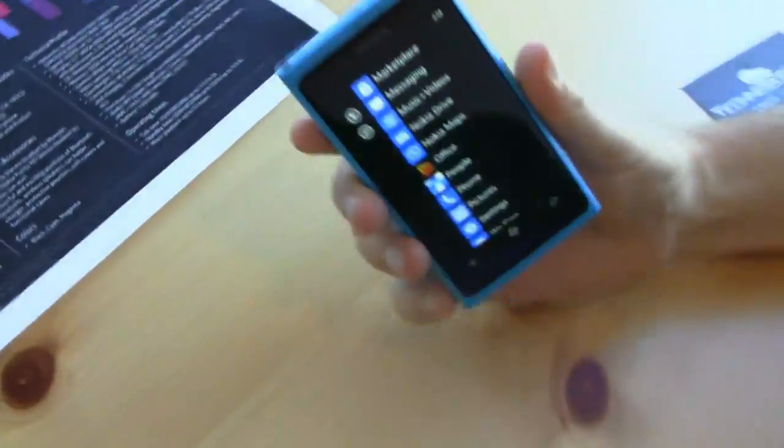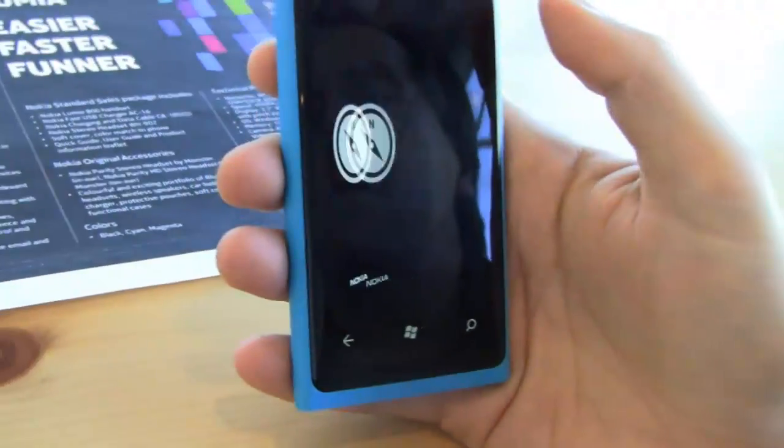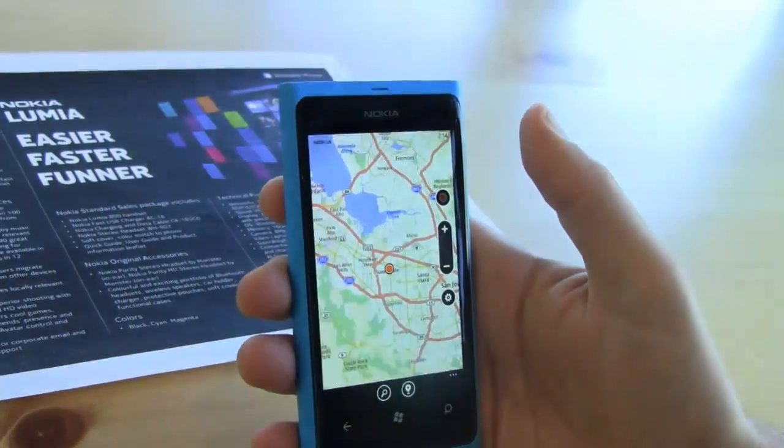Hey, what is happening everybody? I'm Noah from TechnoBuffalo.com. Emily is over in London at Nokia World right now, but the folks from Nokia's USA division were kind enough to invite us down to their Sunnyvale offices here in Silicon Valley so I could get a hands-on preview of the new Windows Phone devices launched today in London — the Lumia 800 and 710. I'm here with John Lochney, who is a senior product manager for Nokia in the Sunnyvale office, and he's going to walk us through Nokia Drive and Nokia Maps.